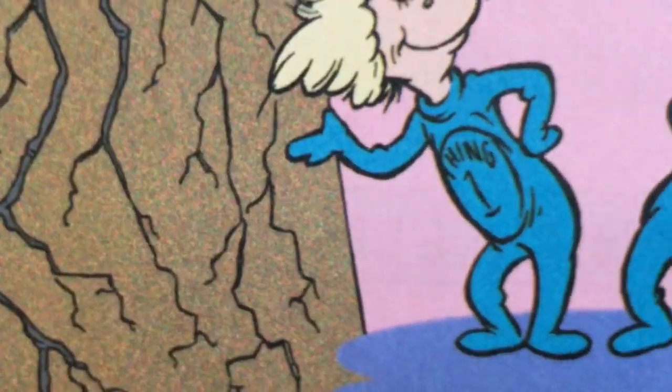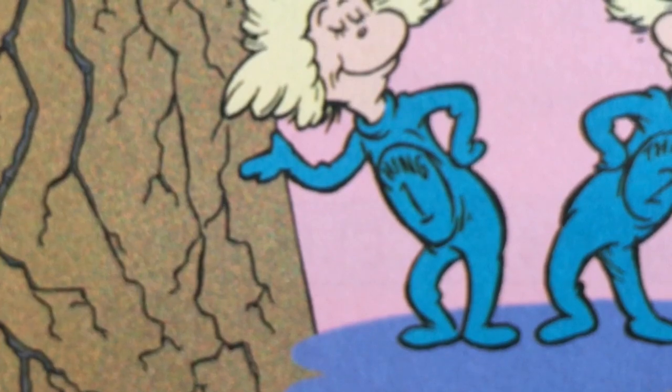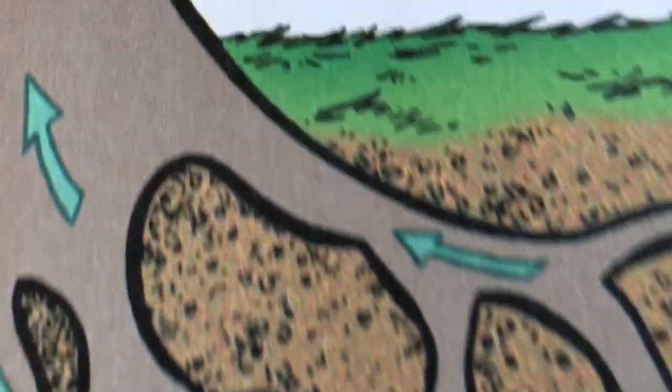Let's look at the roots. We'll speak of them first. They hold the tree up. They help quench its thirst. They draw water up, and nutrients are found. They even draw minerals straight out of the ground. The trunk and the branches, the leaves and the shoots, bring water and minerals straight up from the roots.